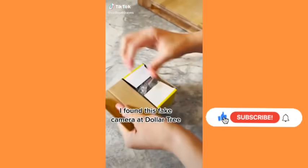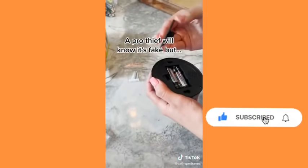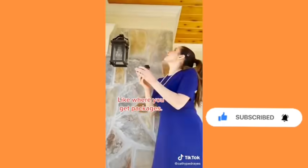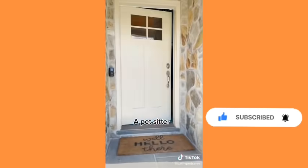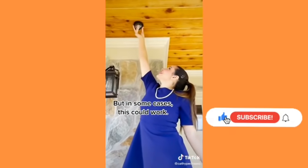Home security tips. I found this fake camera at Dollar Tree and for a dollar it's a good deterrent. A pro thief will know it's fake but an amateur might not, and you can use it for other things like on the porch where you get your packages, a pet sitter, or maybe a dorm. Real cameras are a thousand times better but in some cases this can work too.